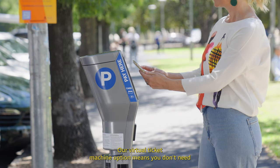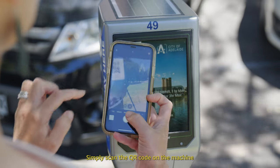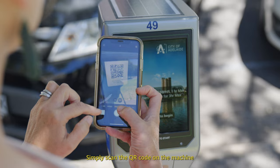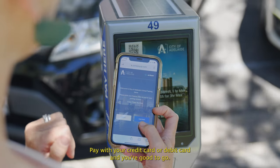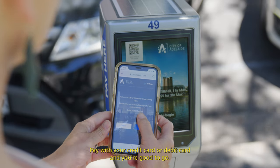Our virtual ticket machine option means you don't need to touch the machine at all. Simply scan the QR code on the machine and follow the prompts on your phone to select how long you'd like to park for, pay with your credit or debit card and you're good to go.